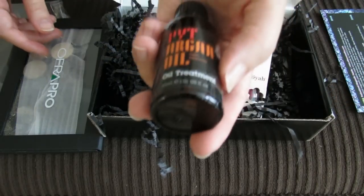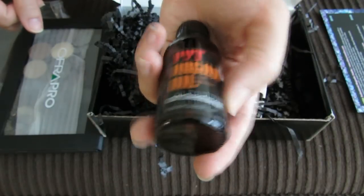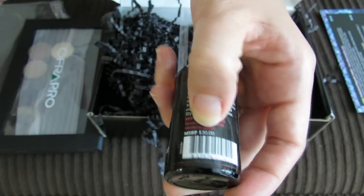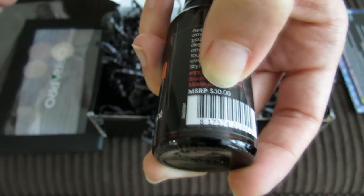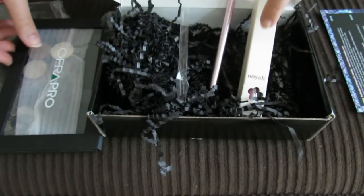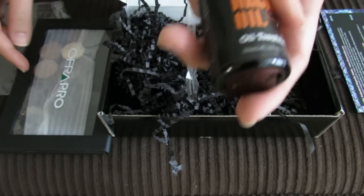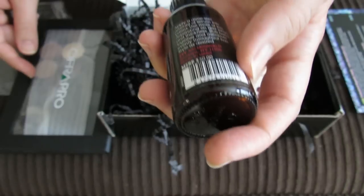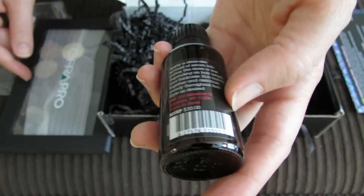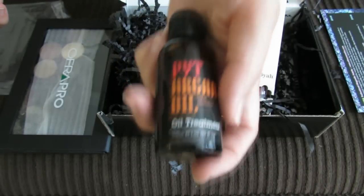This is PYT Argan Oil from Morocco — oil treatment. Argan oil has been so huge for a while. Wow, the normal price of this is $30, and since the box is only $21, you're already getting this argan oil, plus the brush, plus the full-size lip gloss, plus this huge palette. That's a really good month for this box. It says to apply a dime-sized amount of serum to palms and use more or less depending on hair length. So they want you to use this on your hair — I definitely will be trying this out.